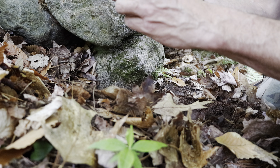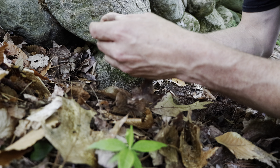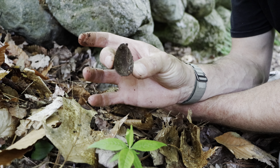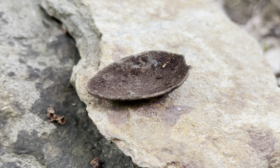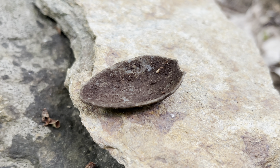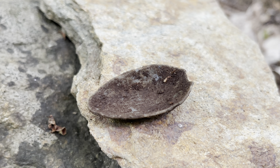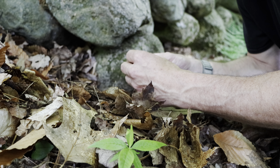Nice, there we go. Aside from the bean pot handle, we got a spoon bowl — itty bitty baby spoon bowl. So a couple of things were hiding in here, at least on this side.